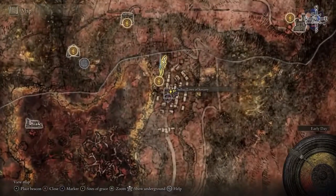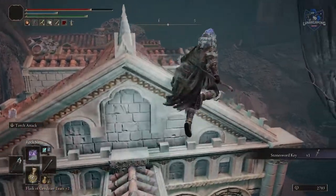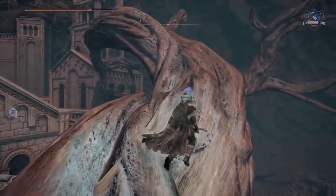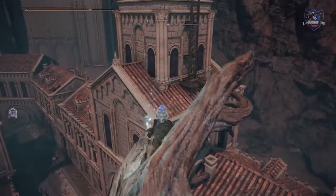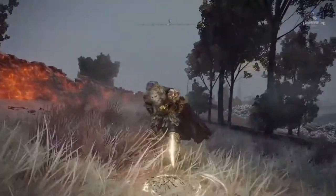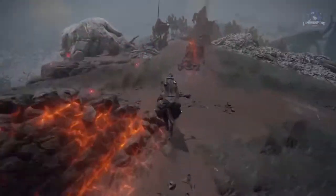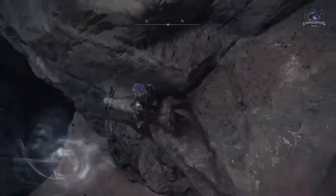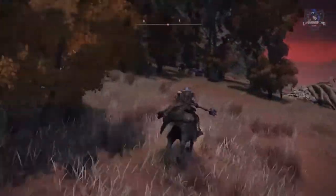Now we're going to go find Master Lusat, and there are two ways to get there. You can go the long way through the city of Sellia, where you can also do another quest involving Gowry and Millicent — you just have to light the flame in one of the towers to access the back streets and the Church of the Plague. But there's an easier way: head to Fort Faroth, where you kill the giant dragon for 75,000 runes. From here go west to a big white stone, which is actually the back of a giant skull, and drop down. Go to the graveyard, defeat the enemy, and behind the gravestone is a secret entrance to the Sellia Hideaway.